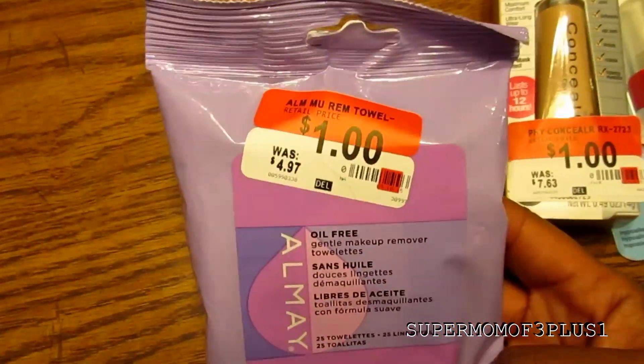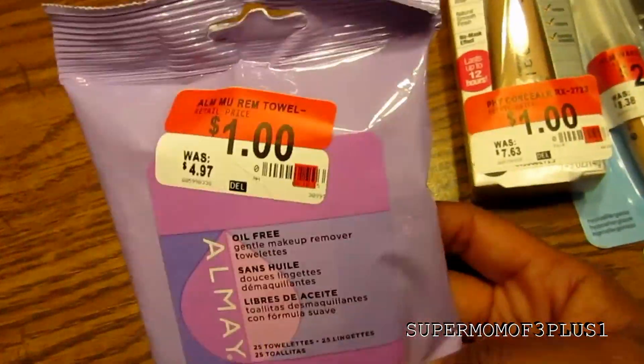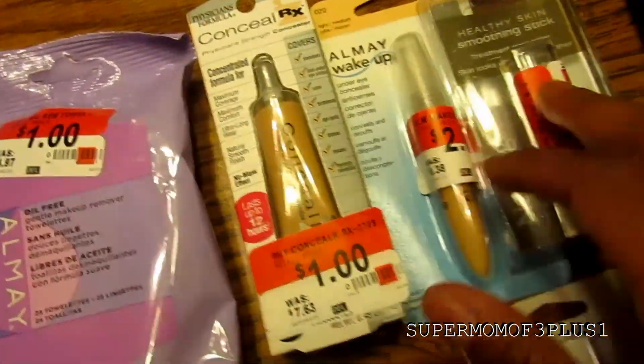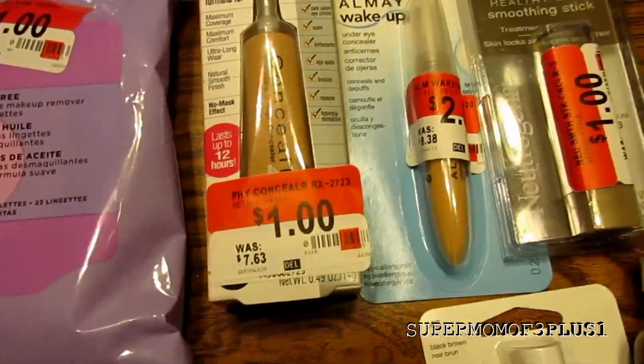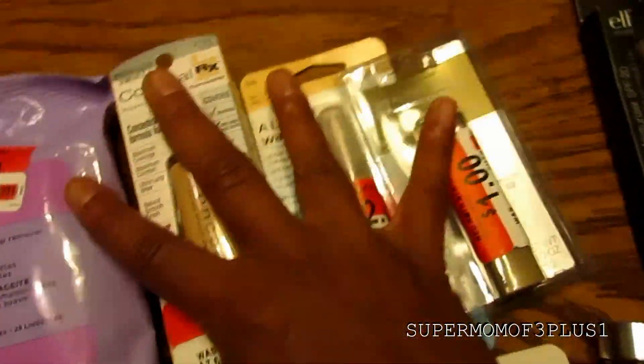I got the Almay — this actually rang up for 25 cents, I've never used that so I got it. I got three different concealers: Physicians Formula, Almay, and Neutrogena. So I'm going to try those three concealers out.